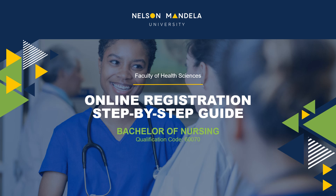A warm welcome to you, our Faculty of Health Sciences students, this being one of your first major steps toward officiating your tertiary education experience.